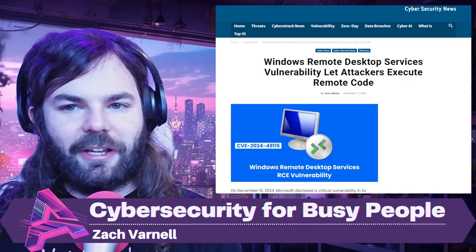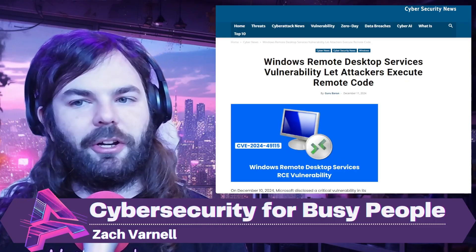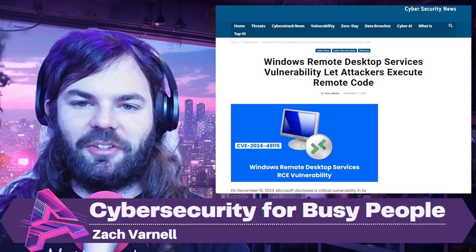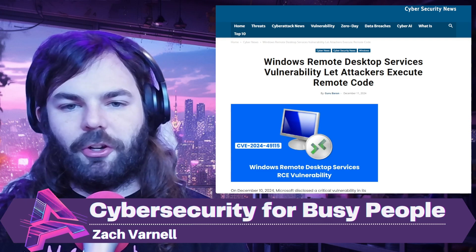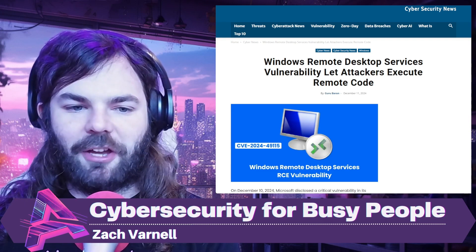Consider getting a vulnerability assessment or penetration test from Asteros if you need to uncover where outdated and insecure systems may be — figure out if things are properly segmented, or if they're running an old or vulnerable version of RDP. Proactive action is your best defense against these emerging attacks.